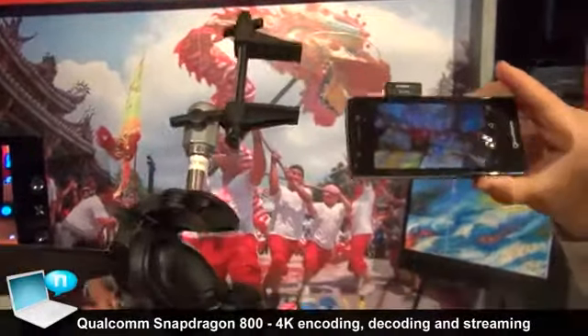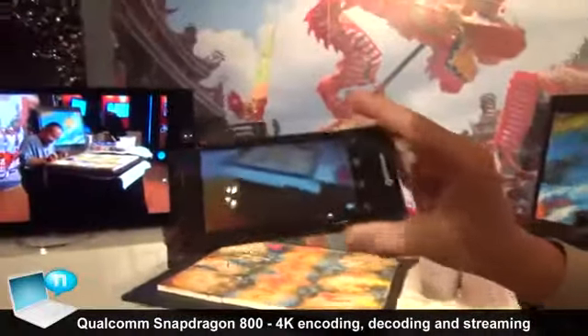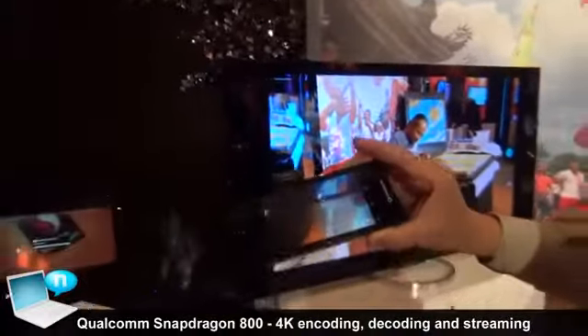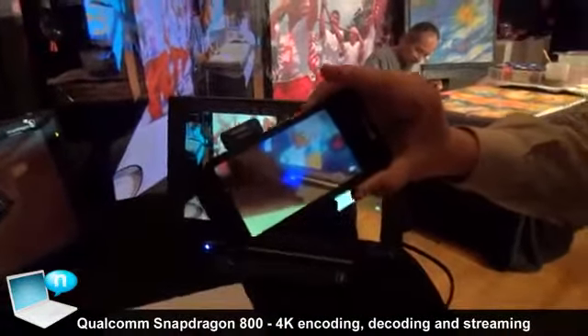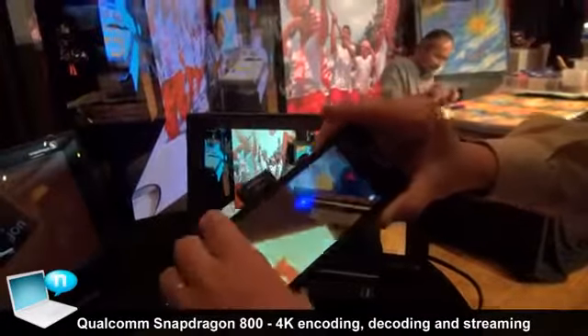We will be transferring this video from this device over to the tablet which is over here. We are using a technology called TransferJet, which is kind of an NFC type technology, except that the throughput is a lot higher than NFC.